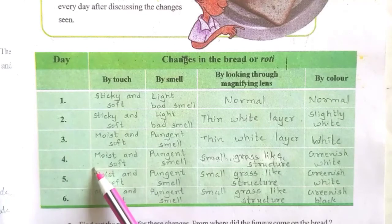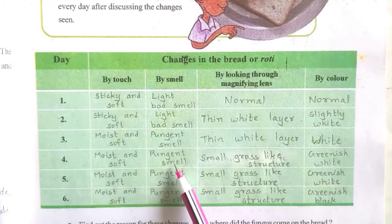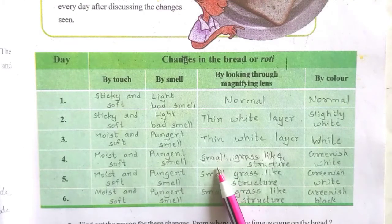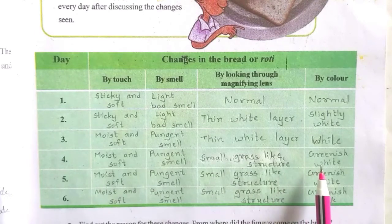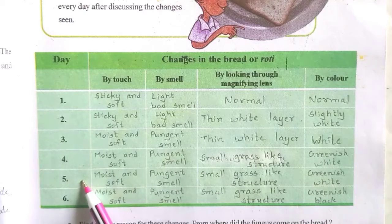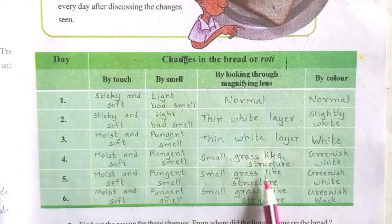On the fourth day, it is moist and soft with a pungent smell. When you look at it, you can see small grass-like structures on the bread and its color is greenish white. On the fifth day, it is moist and soft by touching, smells pungent, and also shows small grass-like structures, appearing greenish white.